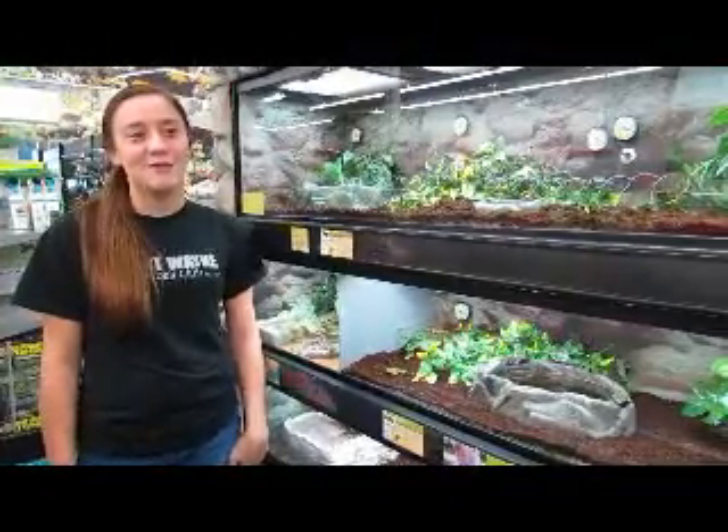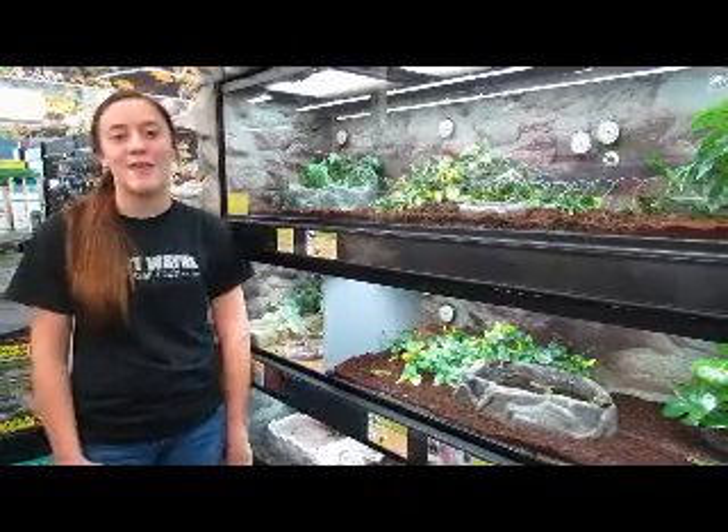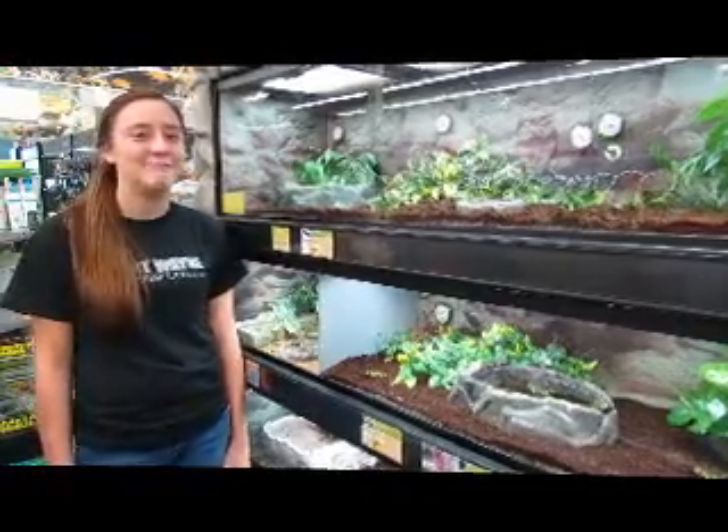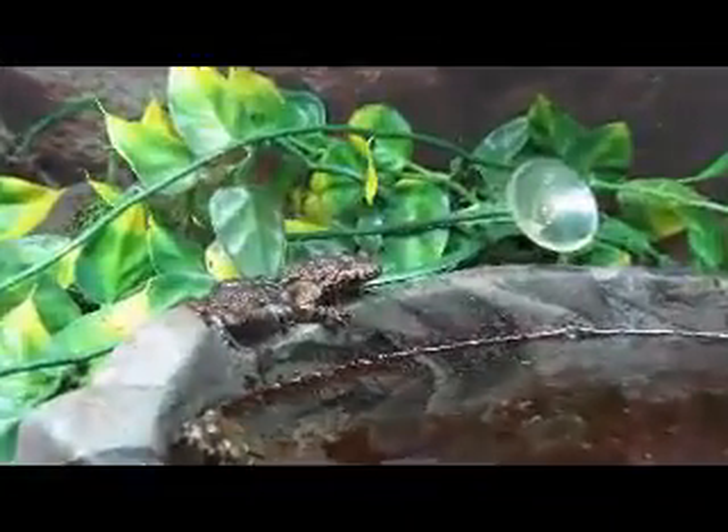The second group of Chordates we have here are in Class Amphibia. Amphibians thrive on both land and water, and they are cold blooded and have webbed feet. Chordates evolved within the deuterostome animals sometime before the Cambrian.